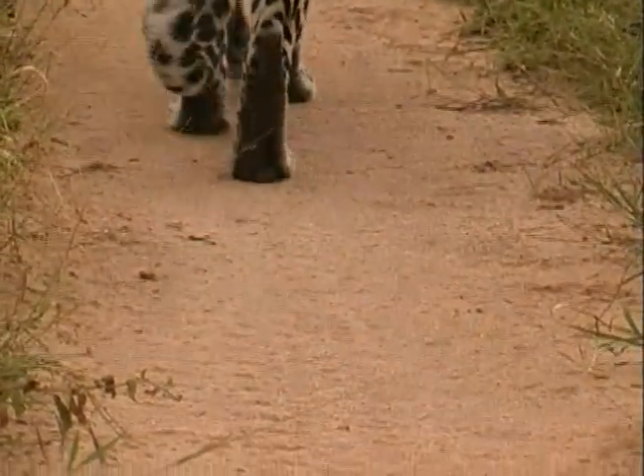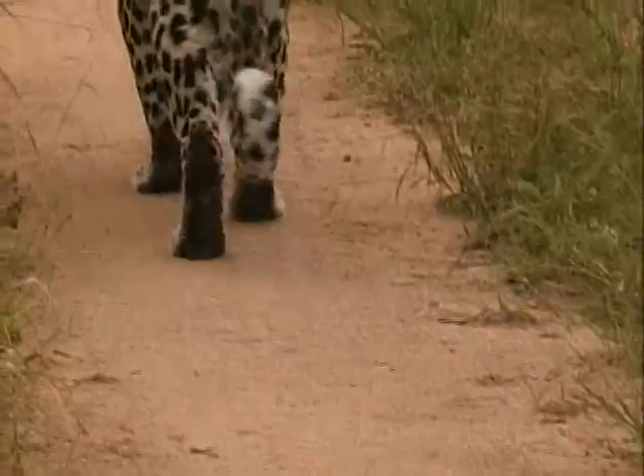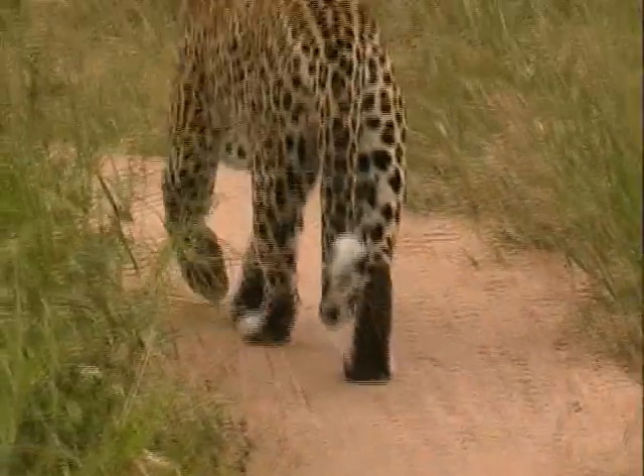Leopards walk on their toes and retract their claws to make sure that they stay sharp while hunting and for grip when they pull a kill up into a tree.